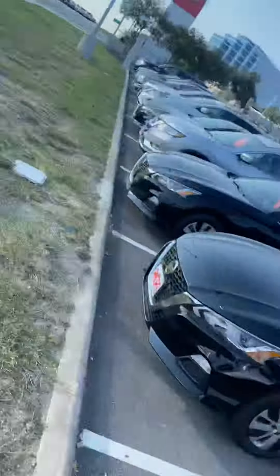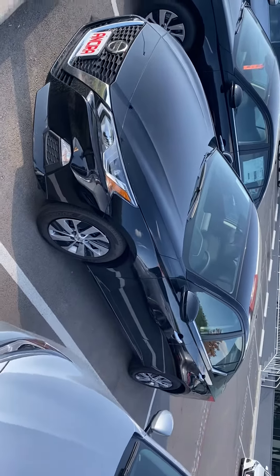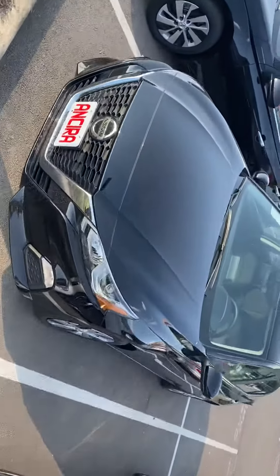Hi, my name is Lou here at Ansira Nissan. I saw you'd inquired about a Nissan Altima. I just wanted to send you a short video and give you a chance to see the vehicle up close. This is the one I believe you'd inquired about.